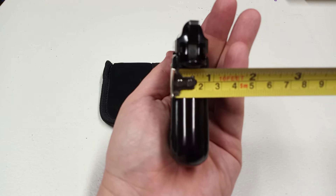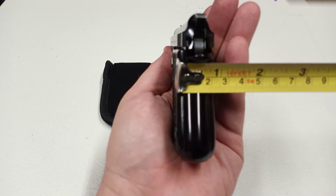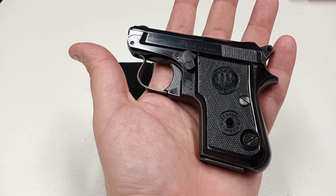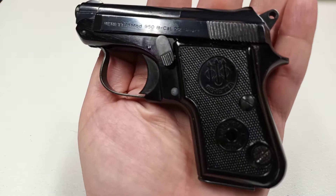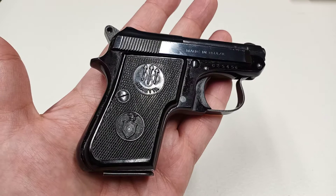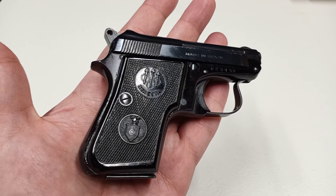Those plastic grips there — I think there are also some aftermarket wooden grips you can put on there as well. I've got to find one of these in 25 ACP. I remember when I first saw these I thought they made them in 22 LR, which I would have liked, but I made a mistake — it was actually the 21A. I really like the 21A; I actually have one in 25 ACP and would love to pick one up in 22 LR, but that hasn't worked out yet.